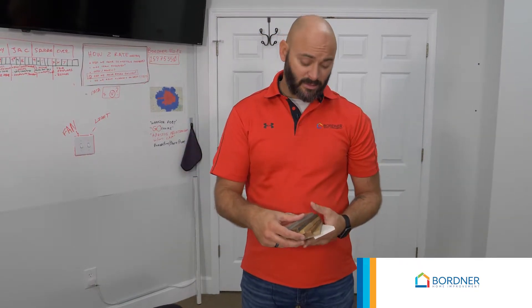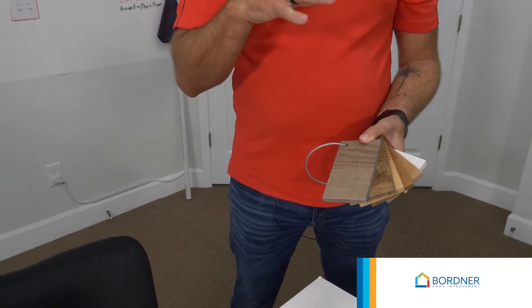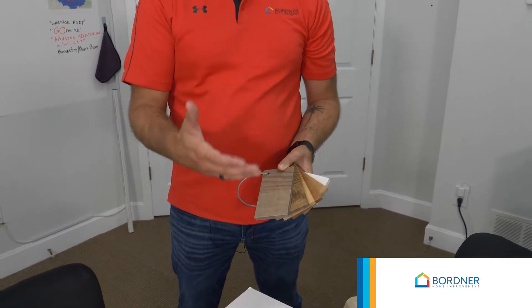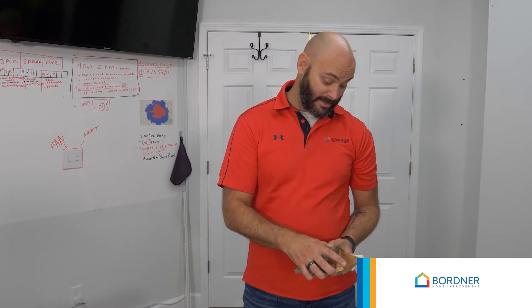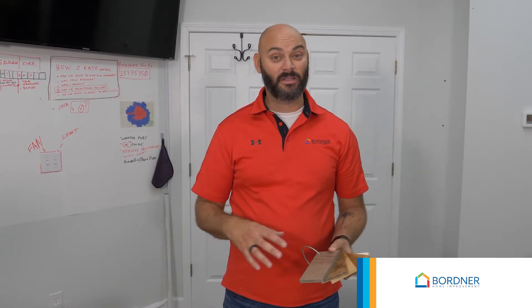If we're doing a vanity base, the great thing about Bordner is we do a custom vanity, and we make it out of either oak or maple. So it's real wood — there's no cheap particle board in your new vanity.